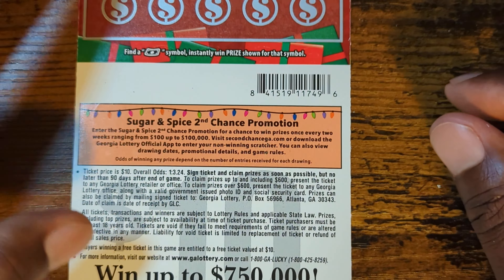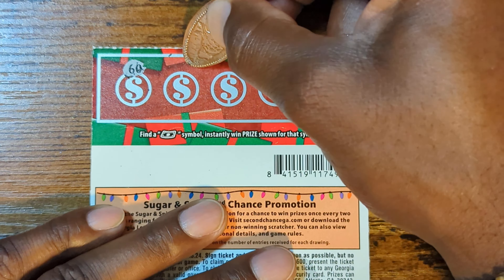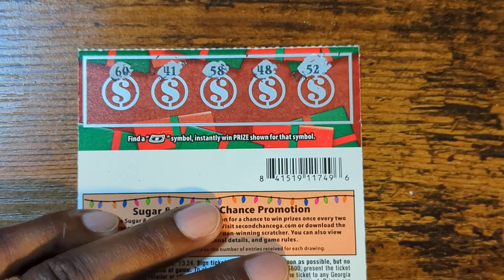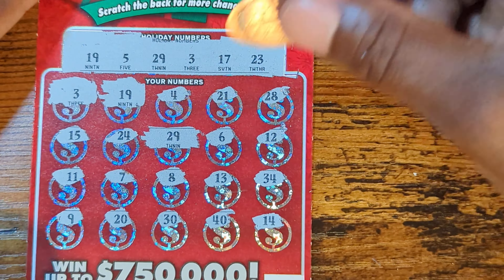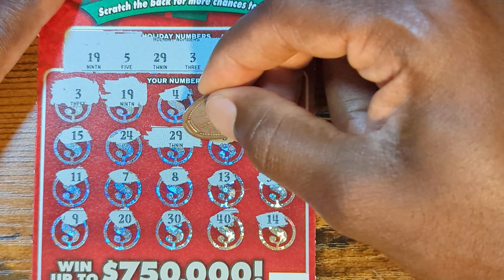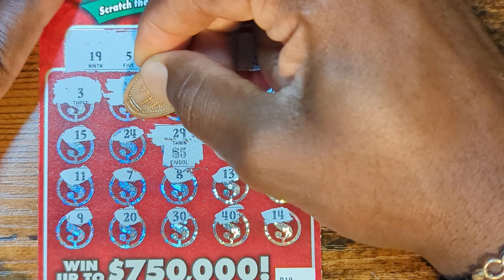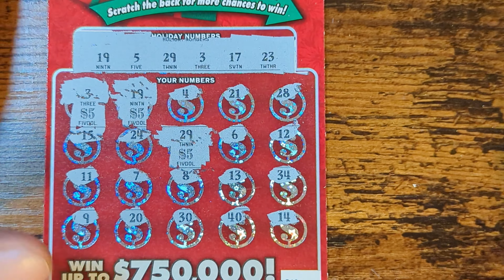Let's check the back. See if we can find that float note — it's the symbol we're looking for, no numbers matter, float note only. No notes on the back. So we have three matches — it could be $10, $10, $10 or... let's get into it. $5, $5, $5 — yep, $15 on the first ticket. I'll take it, definitely.